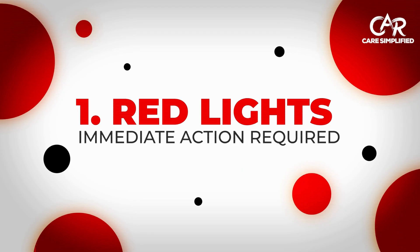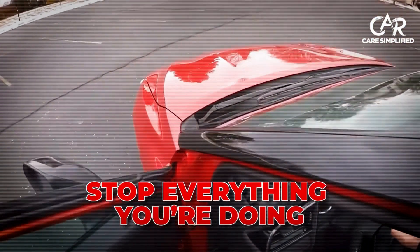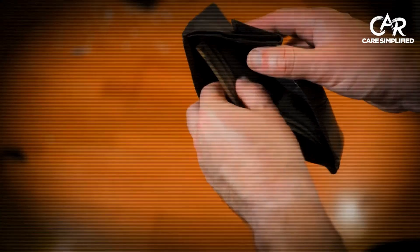Red lights — immediate action required. Let's start with the most dangerous ones first. Red lights mean stop everything you're doing. Here are the three that'll save your engine and your wallet.